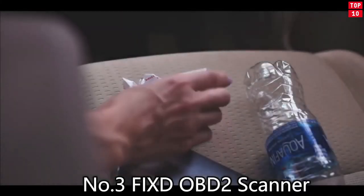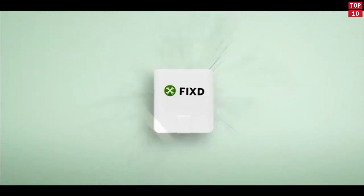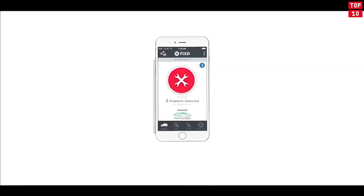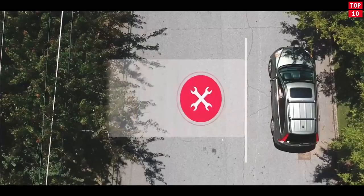Number 3: FIXD OBD2 Scanner. FIXD helps you better understand your vehicle by translating check engine lights and tracking scheduled service. We've all been there — you're driving along and your check engine light comes on, but what does this light really mean?